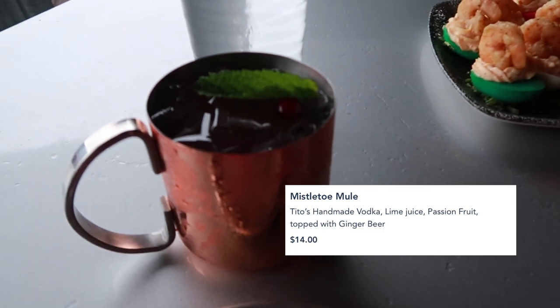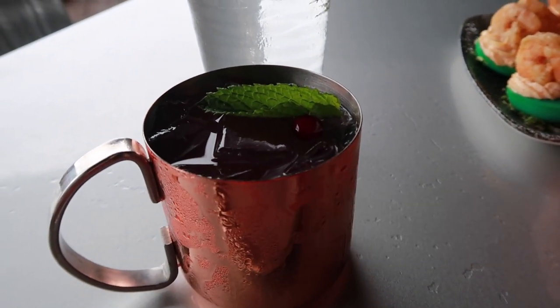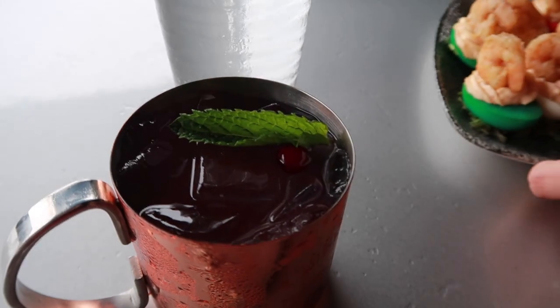And show what you got — you got the Mistletoe Mule. I've had a really hard time saying that today! But it's Tito's Vodka, Passion Fruit Juice, Ginger Beer, and topped with mint and, if you can see it, a little cranberry.